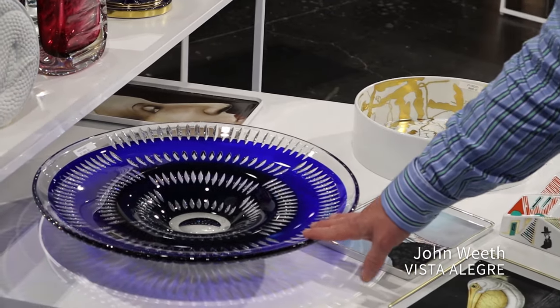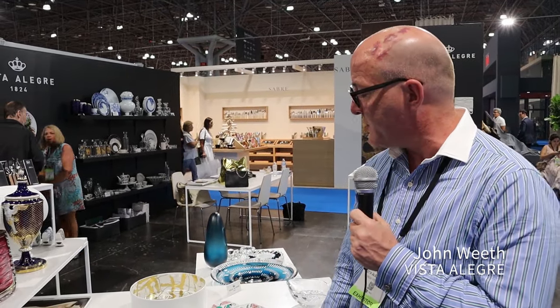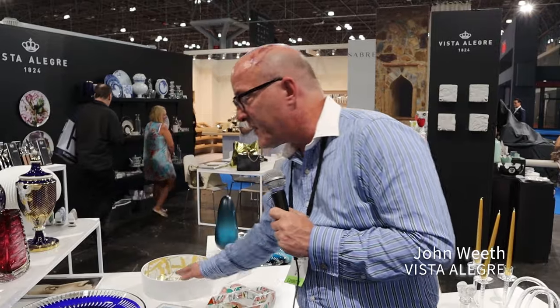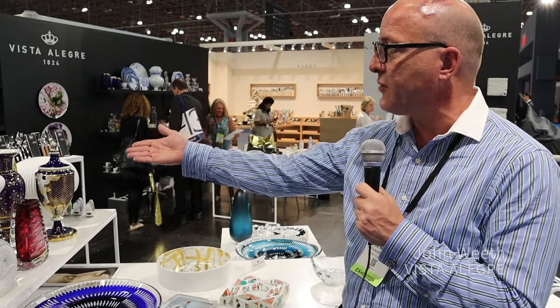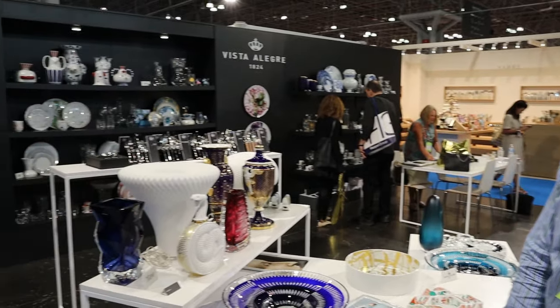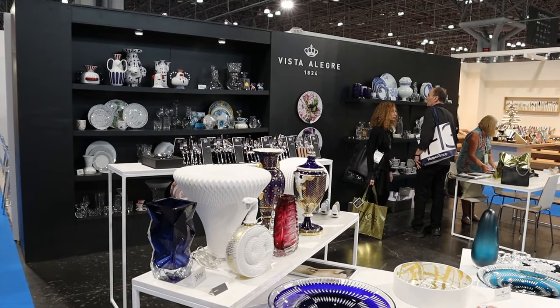We also have our new cased glass centerpieces, which are layered — made with a clear crystal and then cased with a colored crystal and hand-cut and finished. We have lots of different limited edition pieces, as well as introducing the Ross Lovegrove lamps and lighting, as well as the fractal vase in clear and blue.